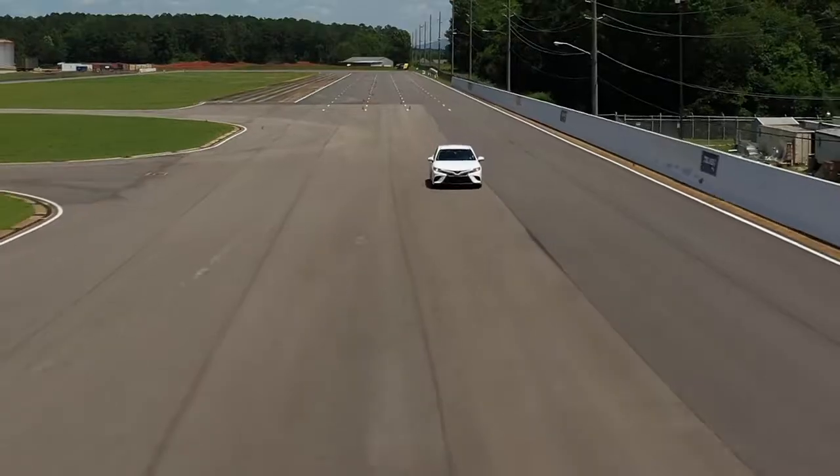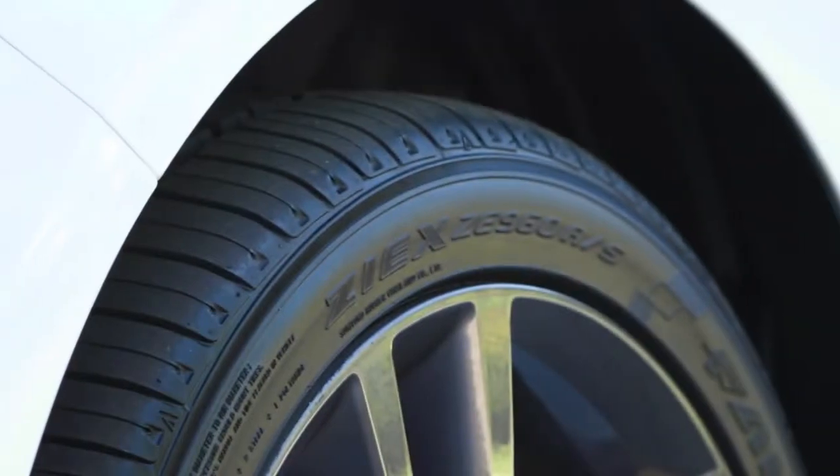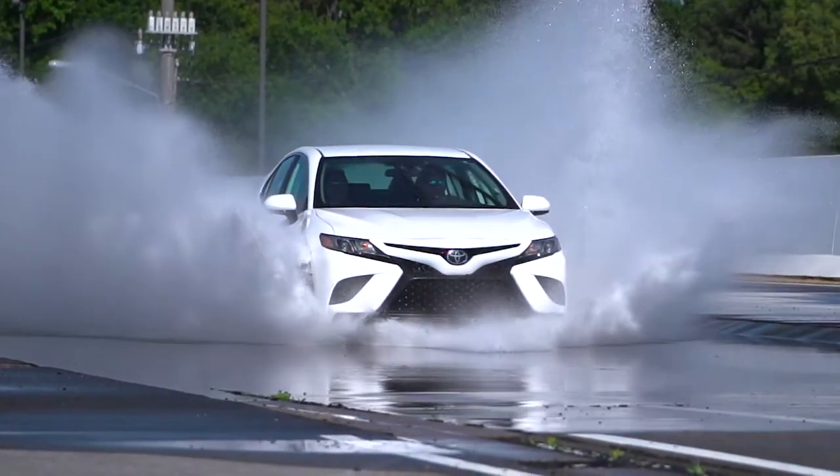Designed to match the performance attributes of today's premium coupes and sedans, the Falken Ziex ZE960 All-Season provides confidence and control behind the wheel.